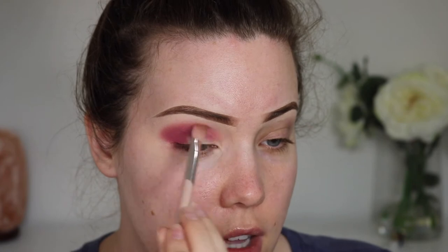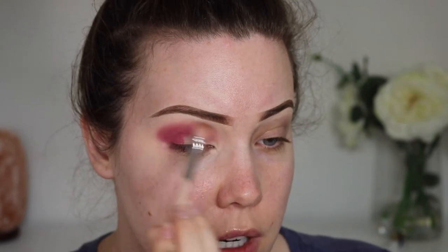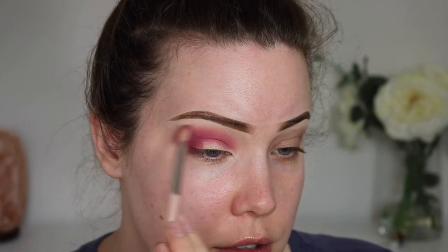I'd be interested in including Juvia's Place in my kit if I really like their formula. Do they do eyeshadow singles? I'm not sure about that. I know Jeffree Star launched eyeshadow singles — good for him. I don't know who's buying that anymore, but there are definitely some people. I really like the blend of this.